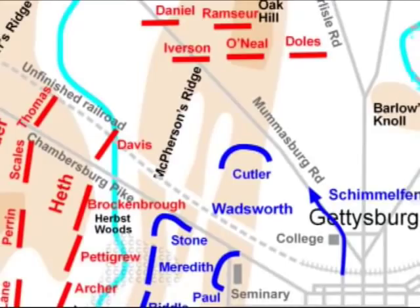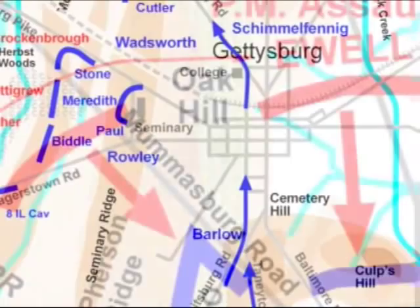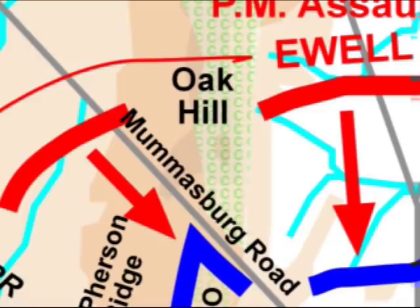This is the Mummasburg Road we're crossing — it would have been a dirt road, one of the ten roads into Gettysburg. This ridge line that we're moving down now is the northern extension of Seminary Ridge, often referred to, if you read about the battle, as Oak Ridge, ending in Oak Hill behind us.